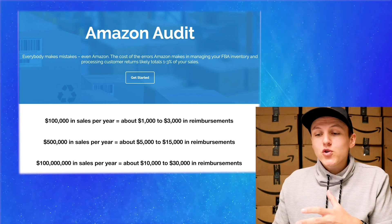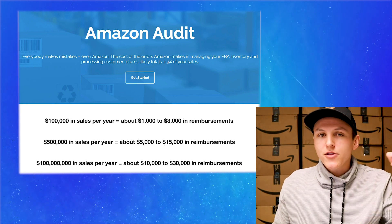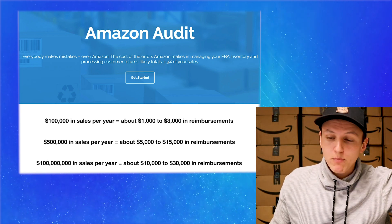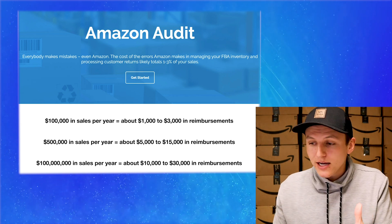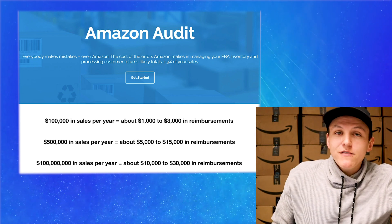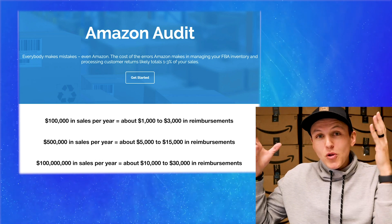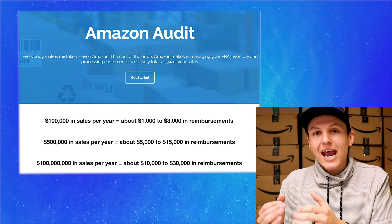So if you're doing a hundred thousand dollars in sales a year, that's about a thousand to three thousand dollars that Amazon owes you in reimbursements. If you're doing five hundred thousand dollars in sales, that means Amazon owes you about five thousand to fifteen thousand dollars. That is a lot of money and a lot of mistakes that Amazon is making. The golden question is: how do I get these reimbursements back from Amazon — the money that Amazon rightfully owes me?